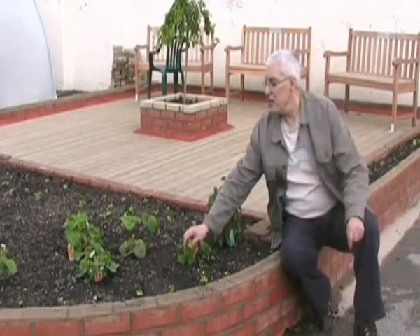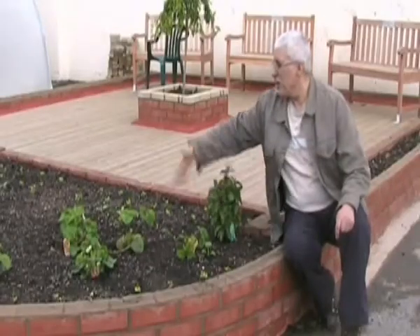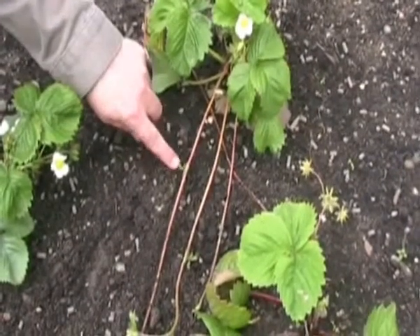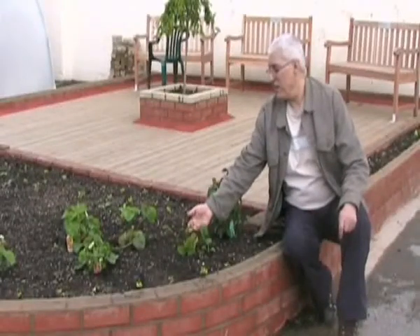The strawberries are beginning to fruit. What will happen with these is that they will throw out trailers which will cover most of this bed. In four or five weeks' time, we'll be able to take the fruits off of these.